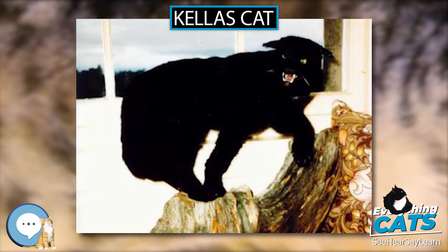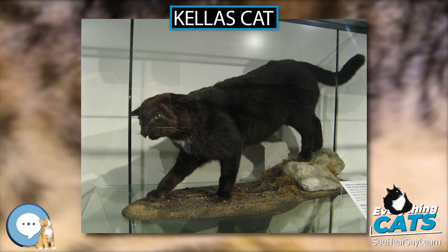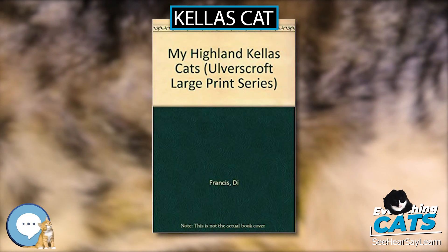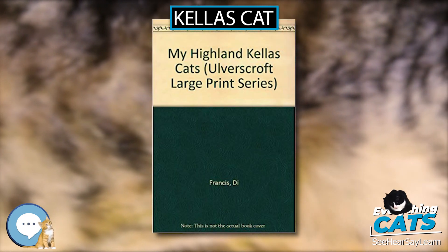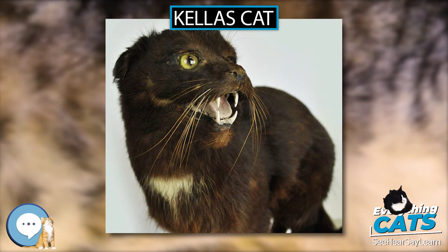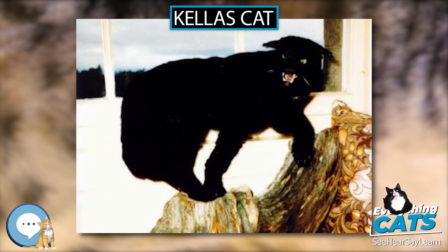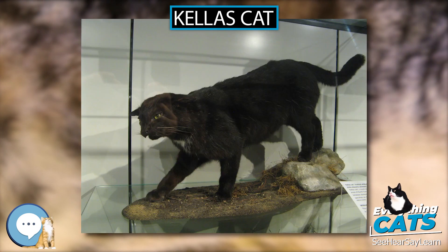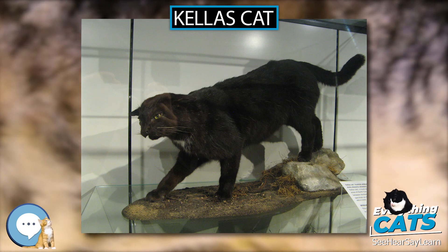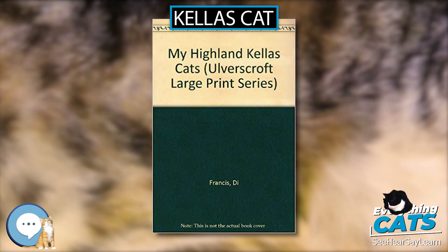The Kellas cat is described as being 24 to 36 inches (61 to 91 centimeters) long, with powerful and long hind legs and a tail that can grow to around 12 inches (30 centimeters) long. Its weight ranges from 5 to 15 pounds (2.3 to 6.8 kilograms). The animal snared in 1984 was 15 inches (38 centimeters) to shoulder height and 43 inches (110 centimeters) in length. A specimen is kept in a museum in Elgin. The Zoology Museum of the University of Aberdeen also holds a mounted specimen that was found during 2002 in the Inch area of Aberdeenshire.